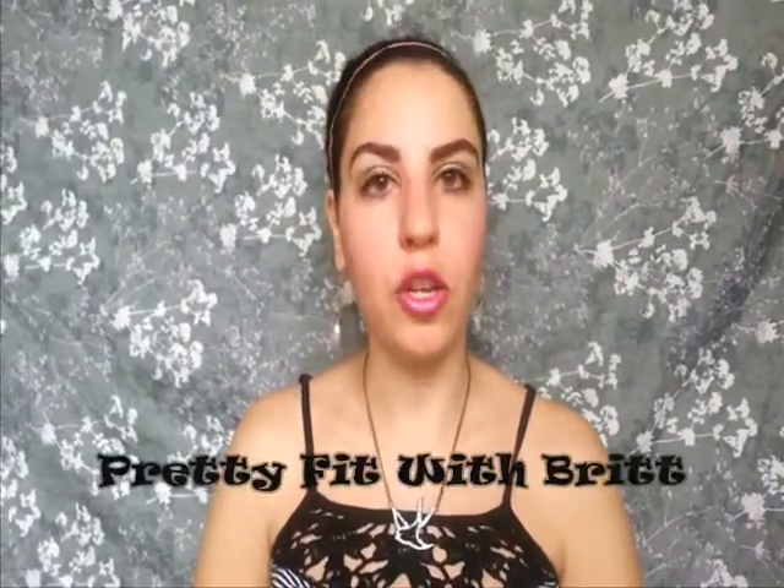I'm doing this as a collab video with Pretty Fit with Bright here on YouTube. She's fairly new to YouTube as well, just like myself, but she is such a sweetheart and has such amazing videos. She uploads all the time and I'm really shocked that she does not have more subscribers than what she has — I definitely think she deserves more. If you guys want to check out her video I will set it down in the description box below so you can check out her channel.